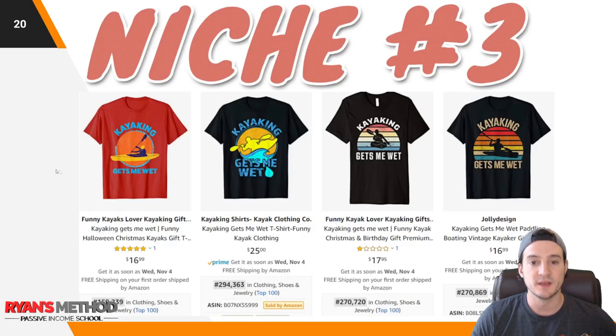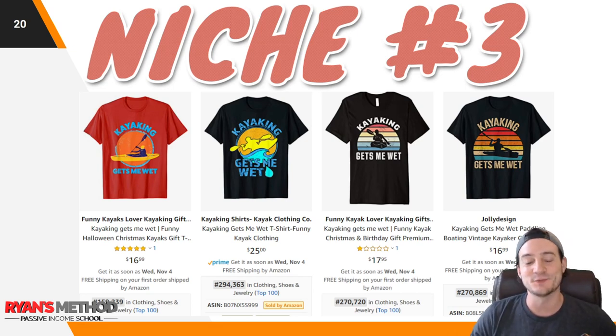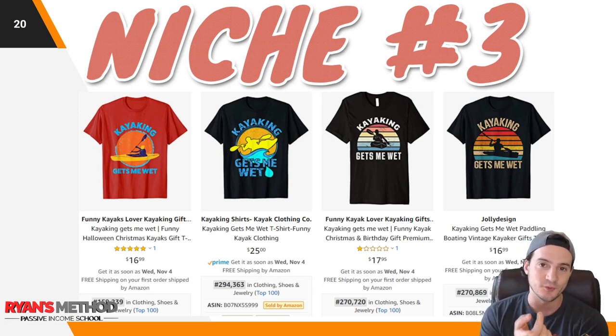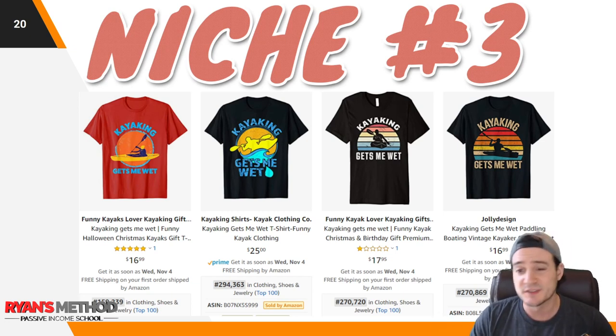Niche number three: 'Kayaking gets me wet.' I found this using RedBubble trend tools, then validated the BSRs on Amazon — it's looking good. This phrase used to be trademarked but they let the registration go almost 20 years ago, so it should be safe. One of the shirts is priced at $25. I've tinkered with pricing at $25 because I think that's the threshold for free shipping for non-Prime members, and I have one shirt that sells about once a week at that price giving me a $9 royalty.